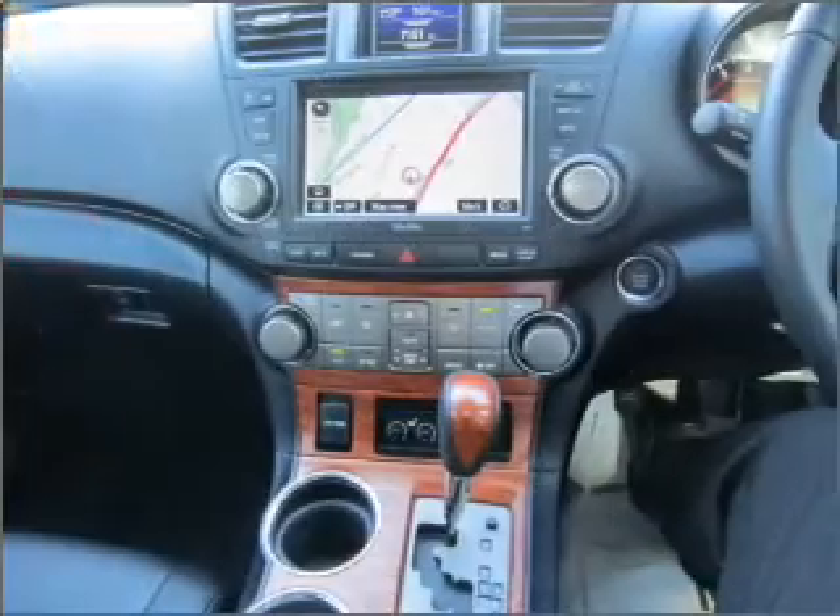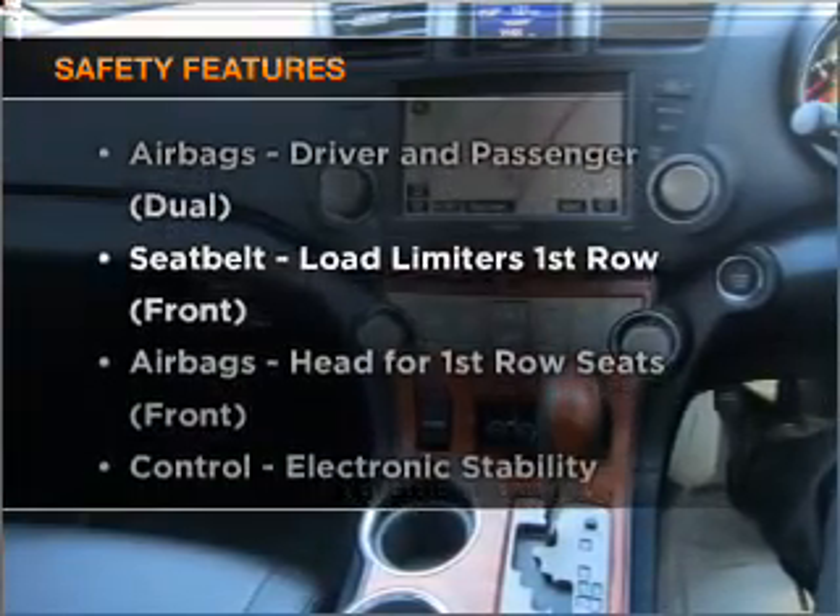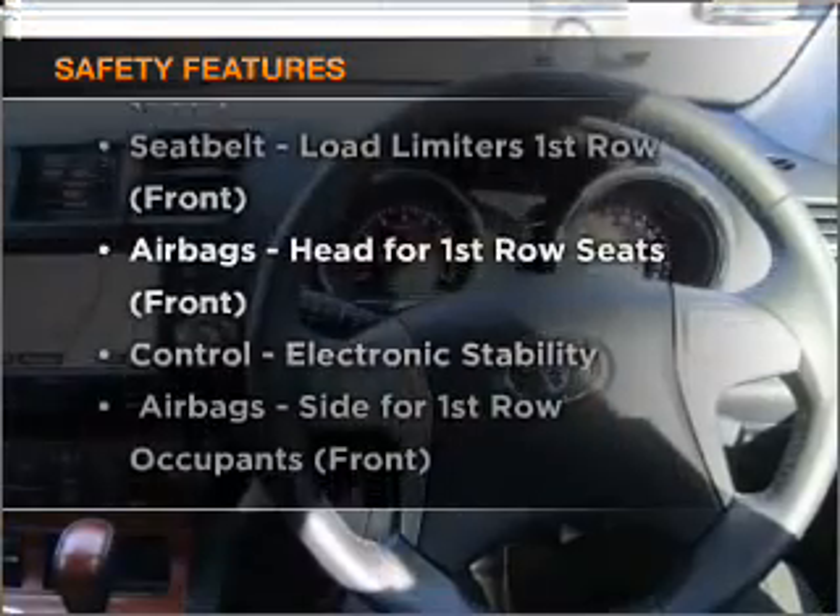Anti-lock brakes help to bring your vehicle to a safe stop. Rest assured, safety elements are included to provide you with a secure ride.